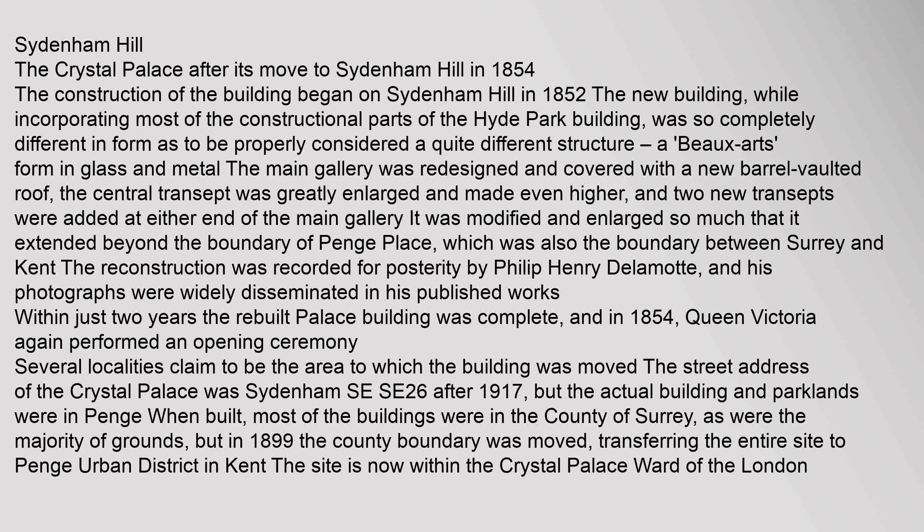The reconstruction was recorded for posterity by Philip Henry Delamotte, and his photographs were widely disseminated in his published works. Within just two years the rebuilt Palace was complete, and in 1854 Queen Victoria again performed an opening ceremony. Several localities claim to be the area to which the building was moved. The street address was Sydenham SE26 after 1917, but the actual building and parklands were in Penge. In 1899 the county boundary was moved, transferring the entire site to Penge Urban District in Kent. The site is now within the Crystal Palace ward of the London Borough of Bromley.